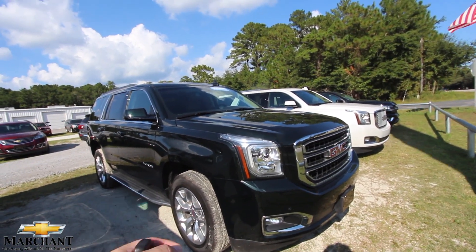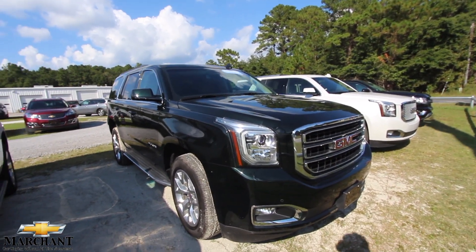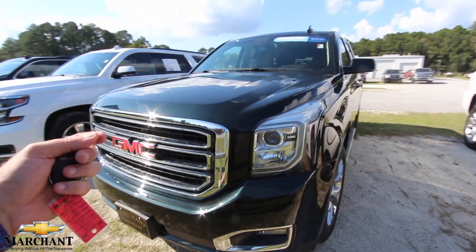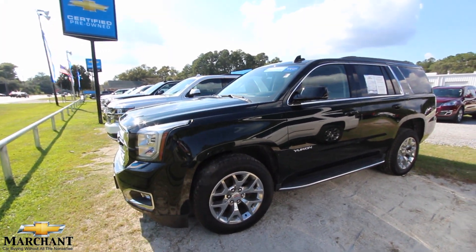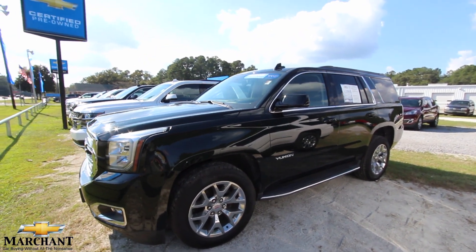This is a green GMC Yukon with the SLT package on it. I'll walk around this SUV and let you see the current condition of it. If it's got any dents, dings, or scratches, I'll point them out. It's also a certified pre-owned GMC, so it's going to come with some additional warranty added on, other than the manufacturer's warranty.